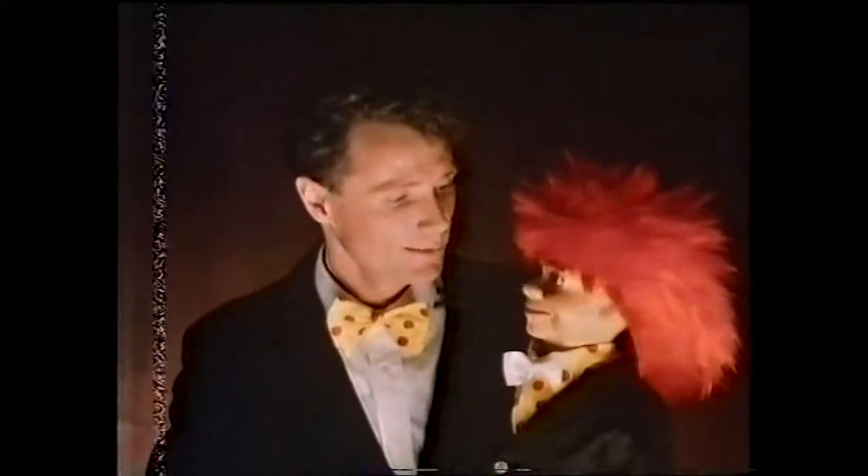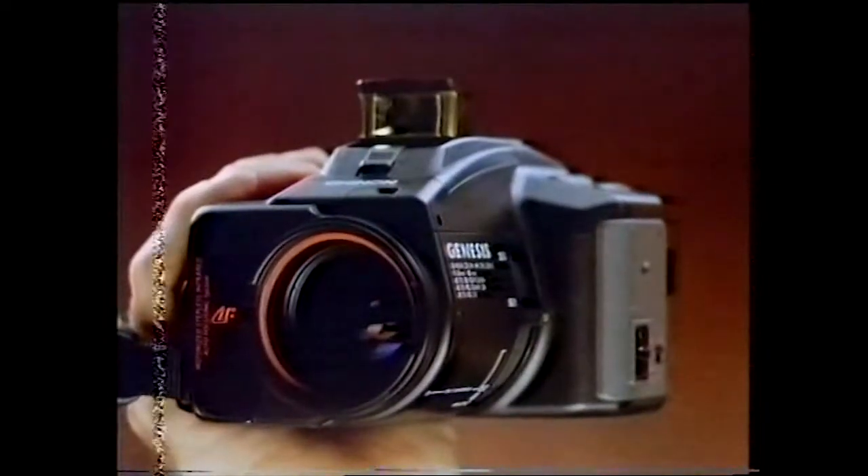We're here to talk about the superb range of chin-on cameras. On the one hand, the unique chin-on Genesis.